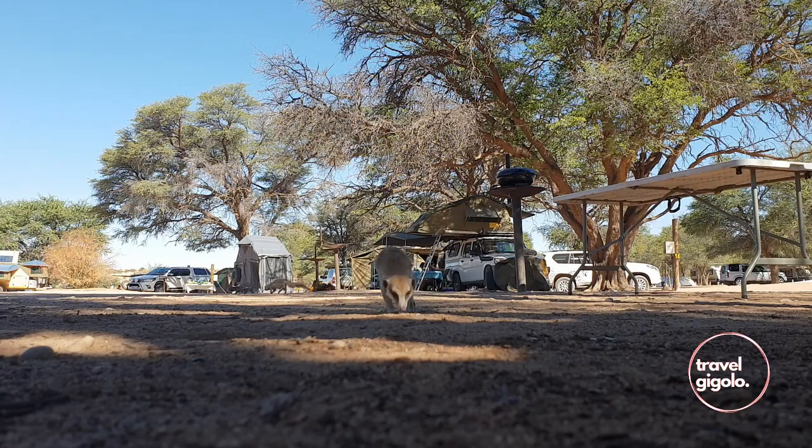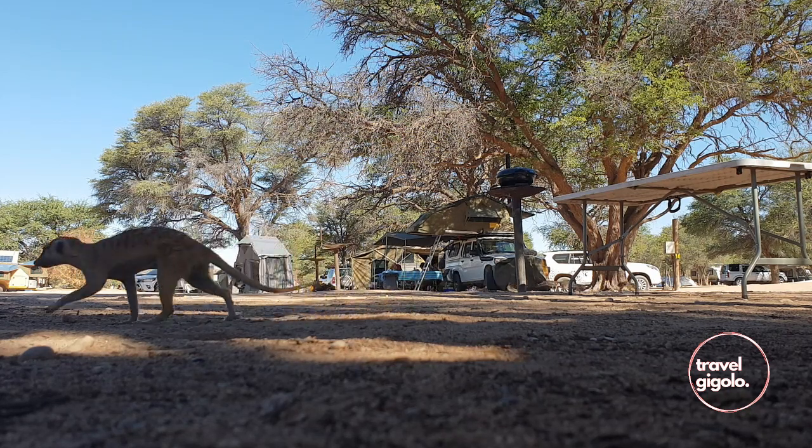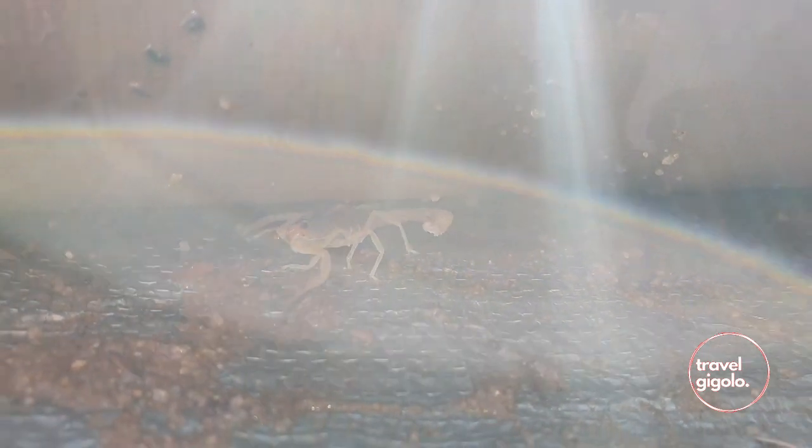There are meerkats and squirrels that run through the Matamata campsite, which is pretty cool — but please do not feed them. There are also scorpions around after dark, so if you're worried about those, it's a good idea to wear shoes and clothes.